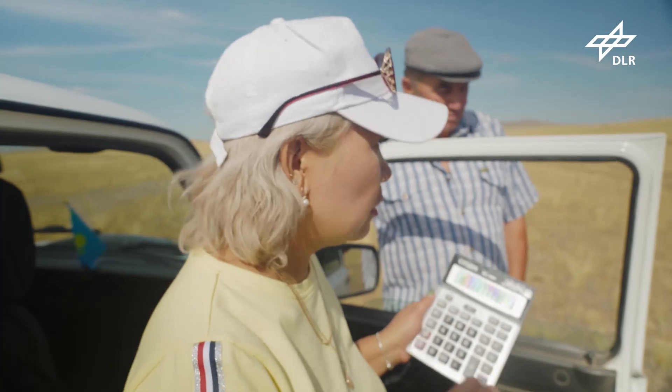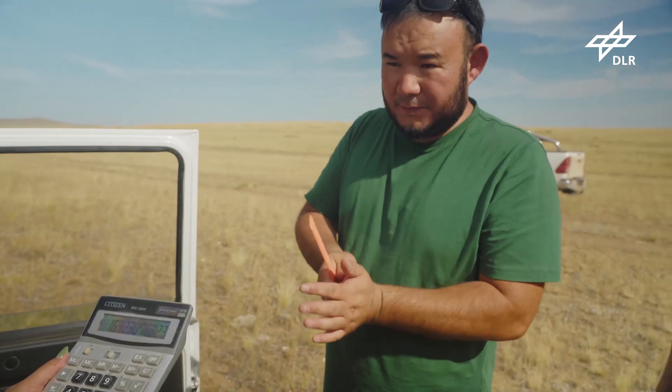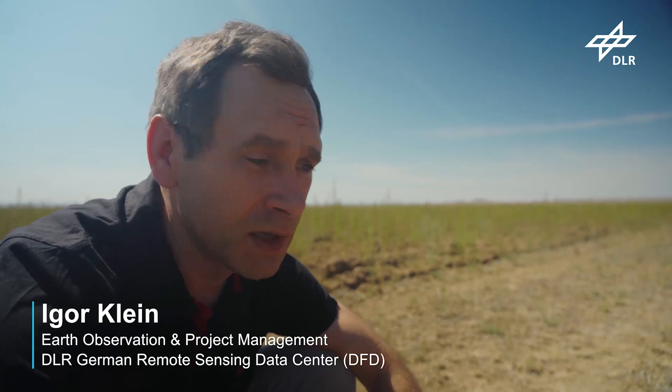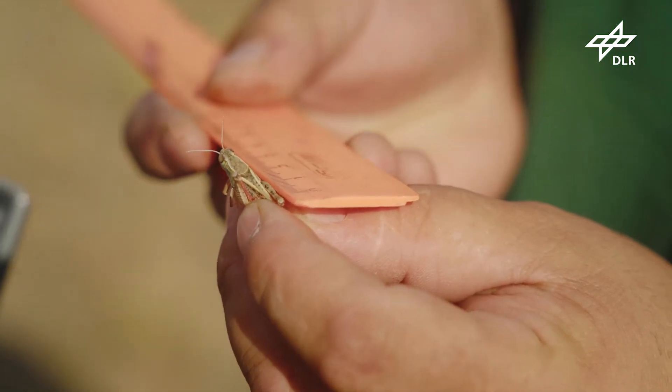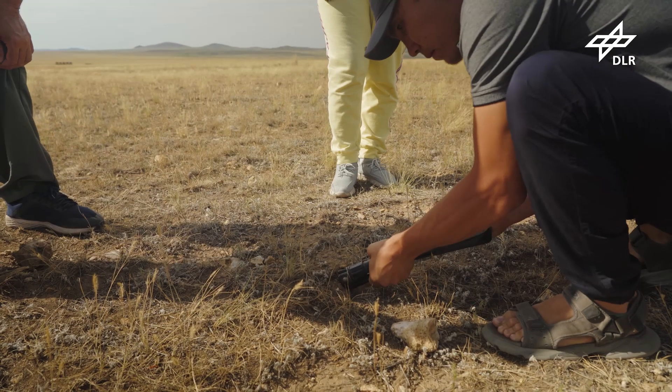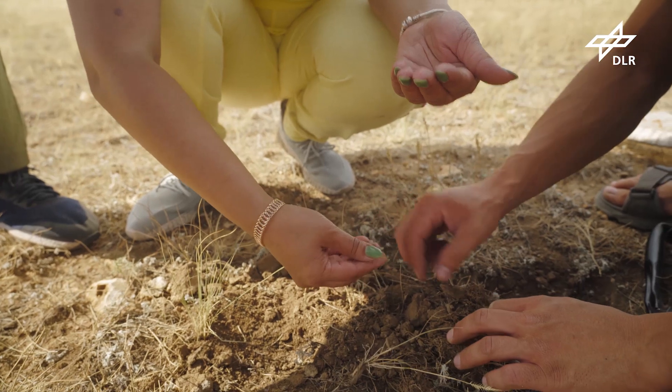Our Kazakh partners are the local locust experts. The colleagues know exactly that a lot of egg pods have been laid in this region. From their surveys and measurements, they know that there will be large numbers of locusts hatching in the spring, which could already reach a dangerous population density.